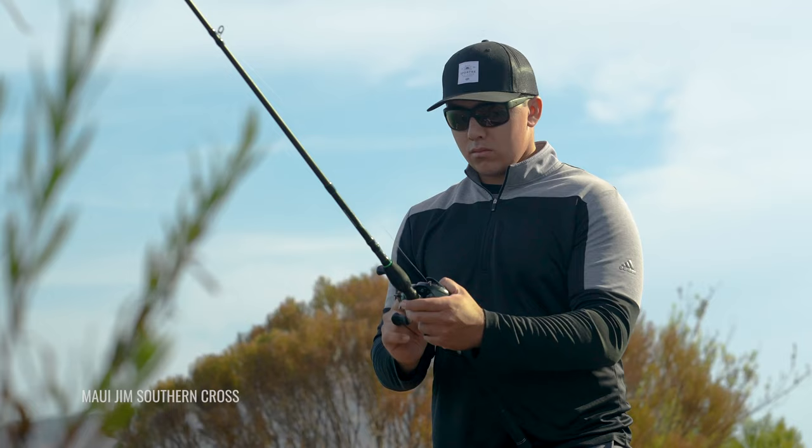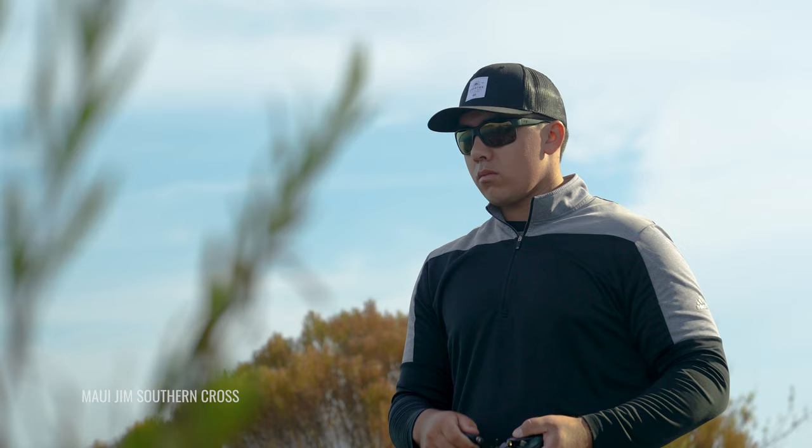What's up guys, welcome back — TJ here from SportRx. Today we're going to be talking about the best fishing sunglasses of the 2022-23 year and what are some of the features that you might be looking for in a good pair of fishing sunglasses.